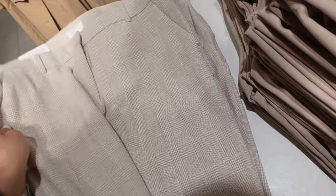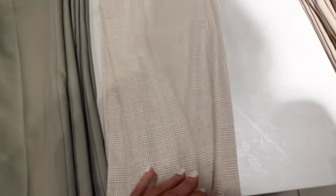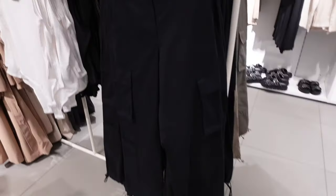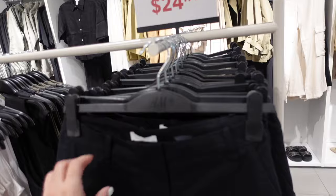New print in these regular-waist slacks — they have that side button, side pocket. I love this material, it's really soft. They also have this green, a khaki, a little darker khaki, and black, and these are only $19.99.